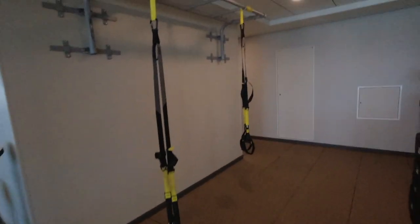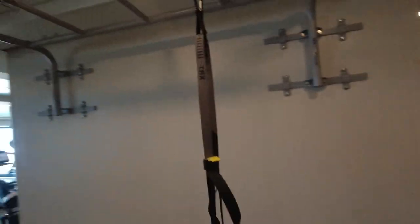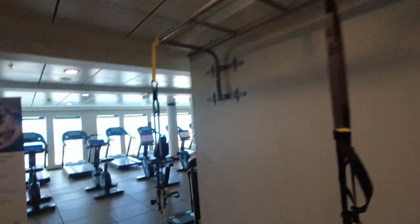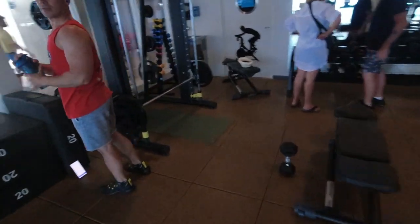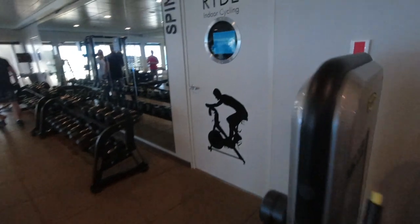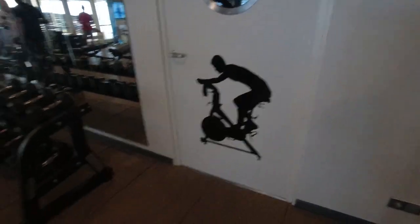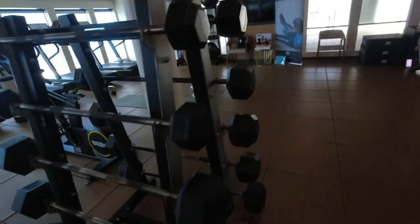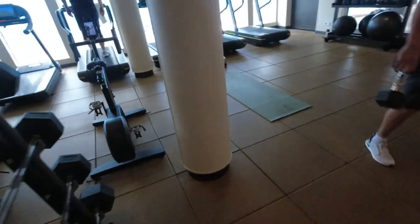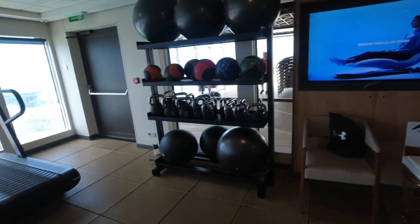There are a few interesting gym options on this Norwegian Joy, like the TRX suspension system. They also have a Smith machine squat and bench rack, as well as a spin classroom — they call it Ride Indoor Cycling. There's a variety of weights, including some kettlebells, some ab balls, and things for balance.